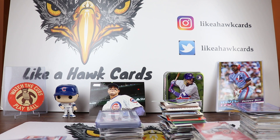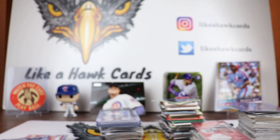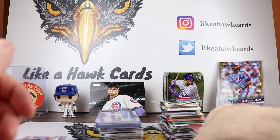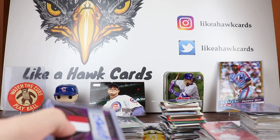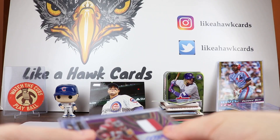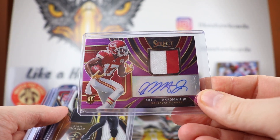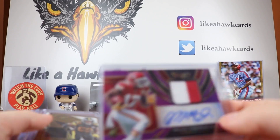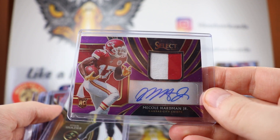Next we got a box of Select. I pre-ordered this at $185 but it jumped to $235, so I'm warning people — it seems like they upped the prices maybe two weeks out. If you want something and you're sure you're going to want it, go ahead and pre-order it to lock in the price. Our big hits out of the Select box was a McCall Hardman, numbered 29 out of 49, player worn used with a nice two-color patch — I love the design. It is a sticker auto but that doesn't matter to me.